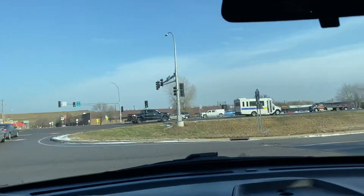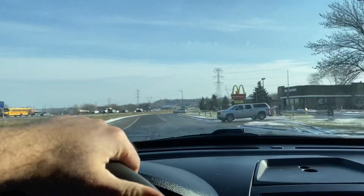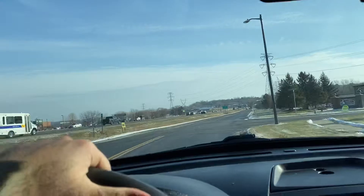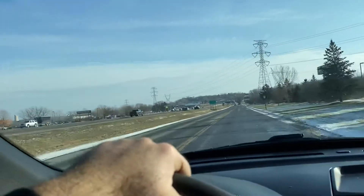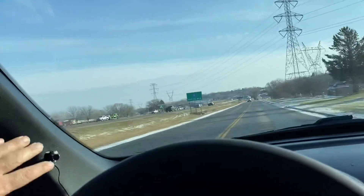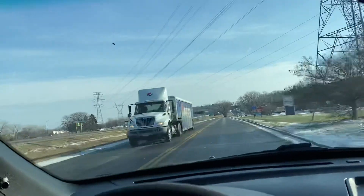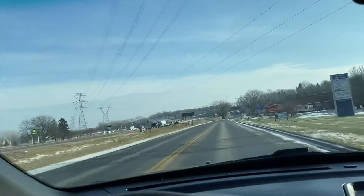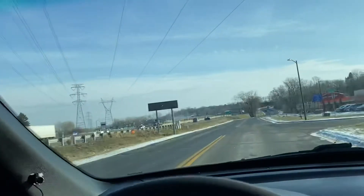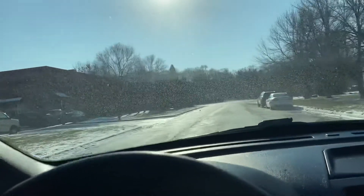Now let's show you how this Interceptor drives. Engine is strong, automatic transmission shifts nice. The only wind noise you're going to hear is from this police spotlight. What we're doing is covering that up with a new A-pillar, coming directly from the dealer, and that's going to eliminate that wind noise.